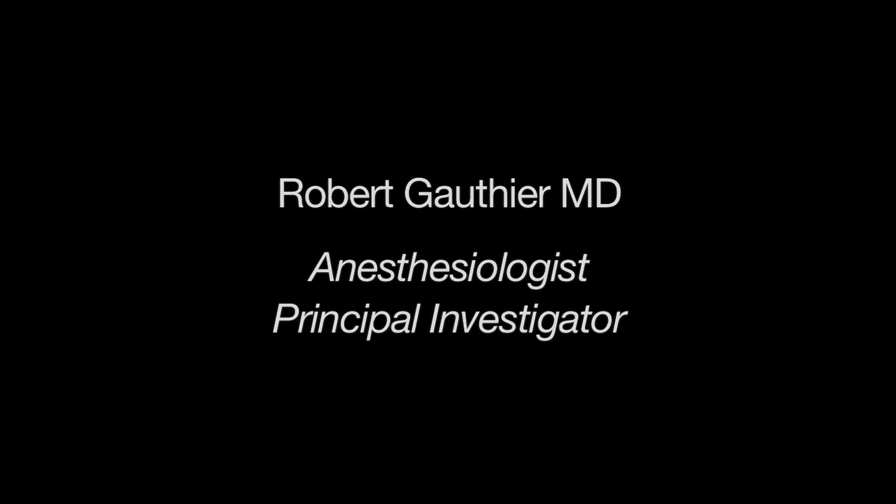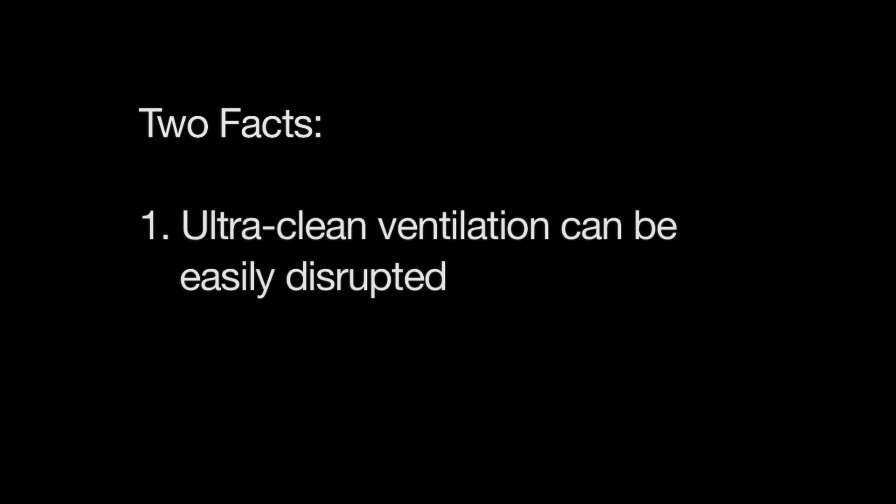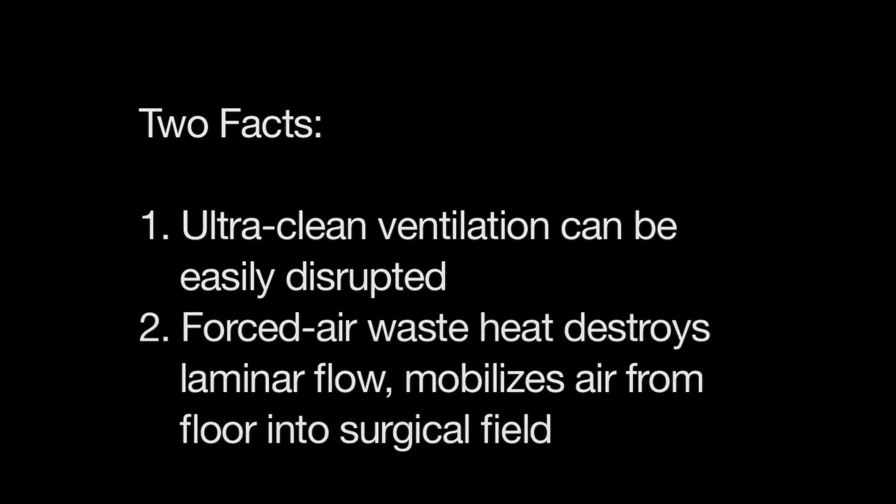The following video clips reflect that research and establish two facts. First, ultra-clean ventilation, while extremely important, can be easily disrupted. Second, waste heat from forced air blowers not only destroys laminar flow, it dumps air from the floor into the surgical field.